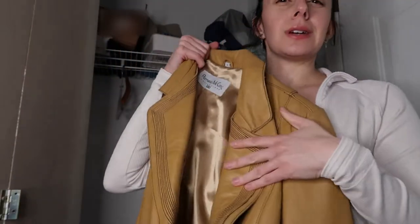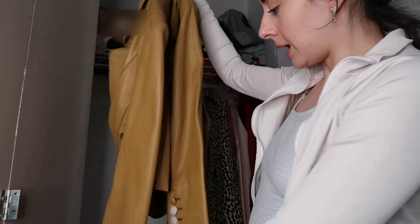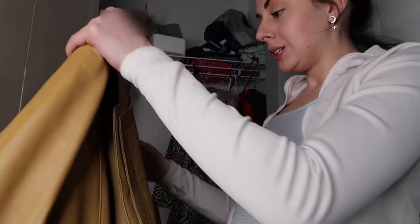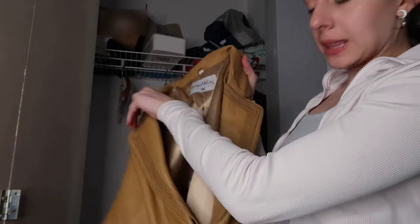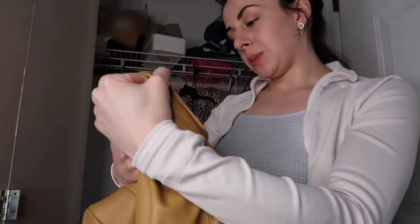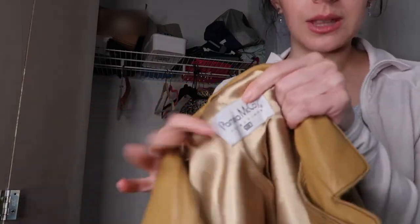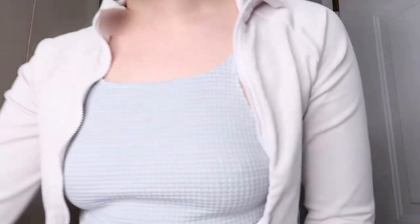I've never worn this jacket — surprise to my current boyfriend, my ex-boyfriend's grandma or aunt gave this to me and it still has the tags on it. It's a really nice jacket, it's just not anything I would wear. I'm also wondering — is Pamela McCoy someone? Like could I sell this and get something for it? I don't know, but I do think this is the round that I let it go.